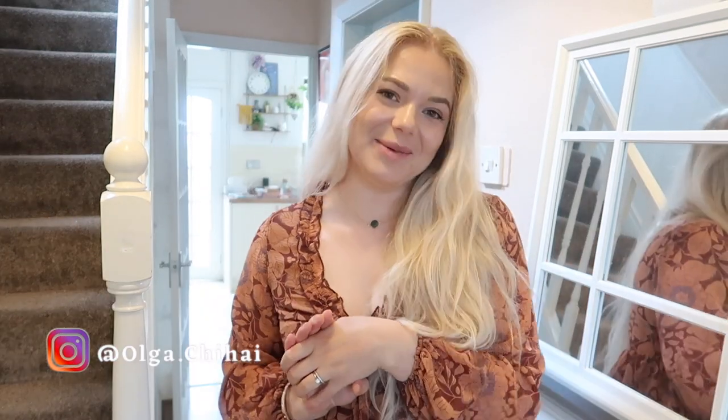Hi everyone, welcome back to my channel. My name is Olga and today I will show you around our house — which is not ours anymore. We sold this house already and we're moving into our Edwardian beauty. Every time you watch this, we are already there, and before I start packing everything I thought I'd give you a house tour and have something to look back at when I'm feeling nostalgic.